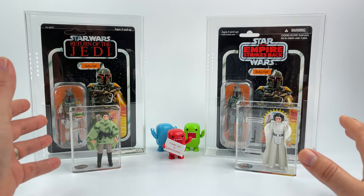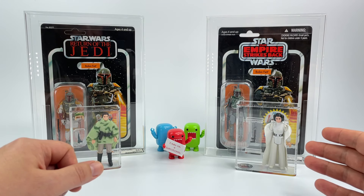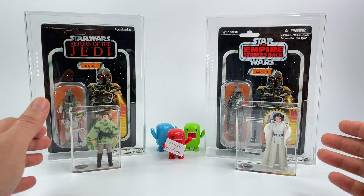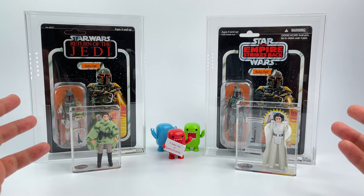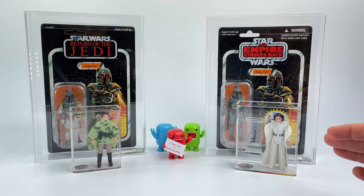AFA has been around longer and more people know it, but Collector Archive Services now has some time under their belt. People will definitely pick up either an AFA graded item or a Collector Archive Services item, so it's really up to you. I wanted to break it down into different categories.